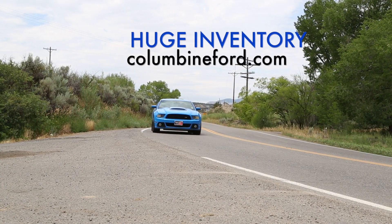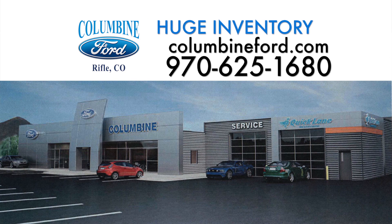Check out our huge inventory at ColumbineFord.com. You make the drive, we'll make the deal, and we're clearing out all of the 2013s. Columbine Ford, Rifle, Colorado.